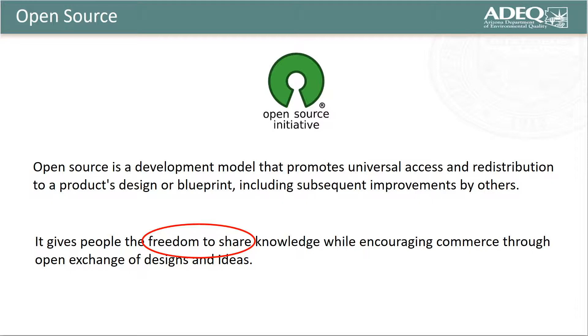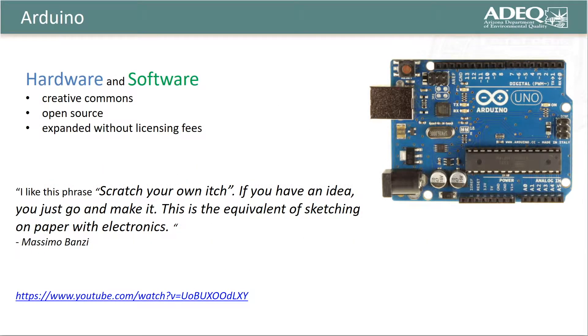In response, I decided to see if anyone had developed an open source alternative to this commercial solution. Open source is a development model that promotes universal access and redistribution to a product's design or blueprint, including subsequent improvements by others. By licensing hardware as creative commons, it gives people the freedom to share and use knowledge without having to pay royalty fees, thus lowering entry and deployment costs while also fostering innovation. Although I found nothing specific to my application, I did discover a hardware-software platform known as Arduino, whose microcontroller is very similar to those found in commercial auto samplers and modems. Since Arduino is licensed under creative commons, I can use it to invent, deploy, and share my inventions with others freely without paying any licensing fees.